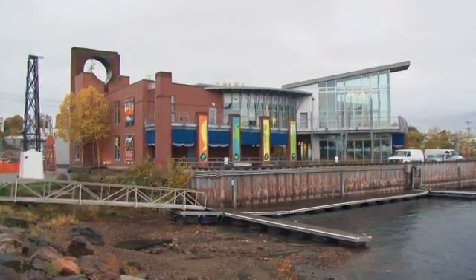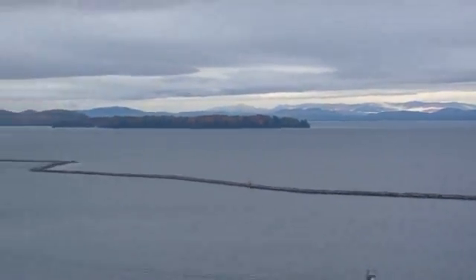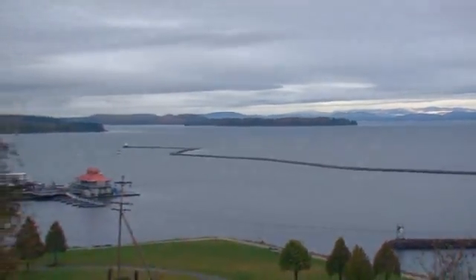The biggest draw for coming to ECHO is just to see all the different types of fish that are in the lake, to see the turtles and the animals, but also to just be inspired. It's a beautiful place to visit, and we have a fantastic view of Lake Champlain as well. Even if you're not into fish or turtles, just come and see the view.